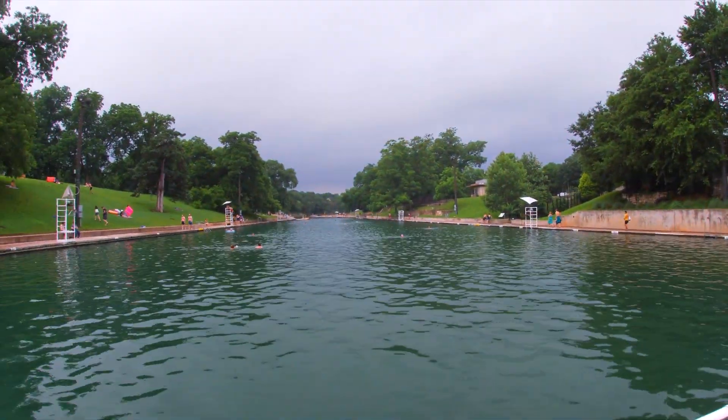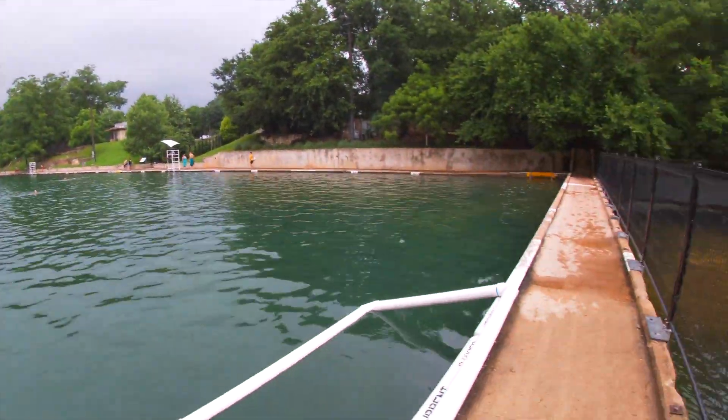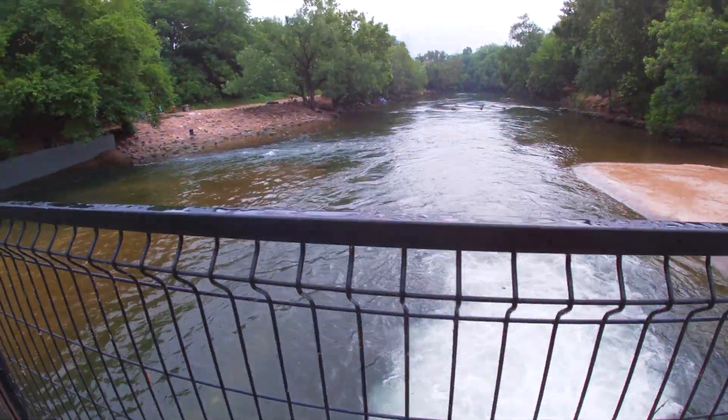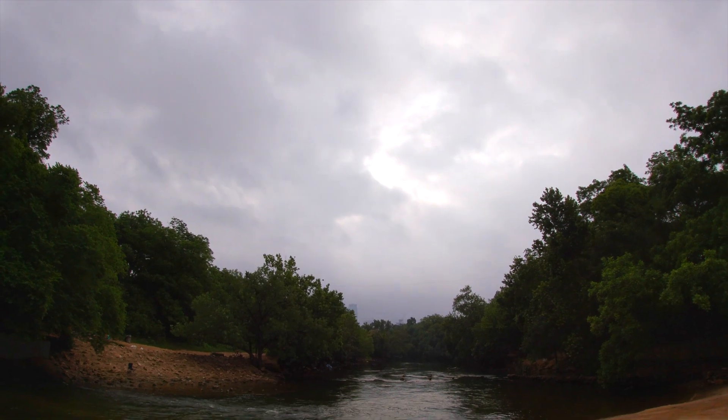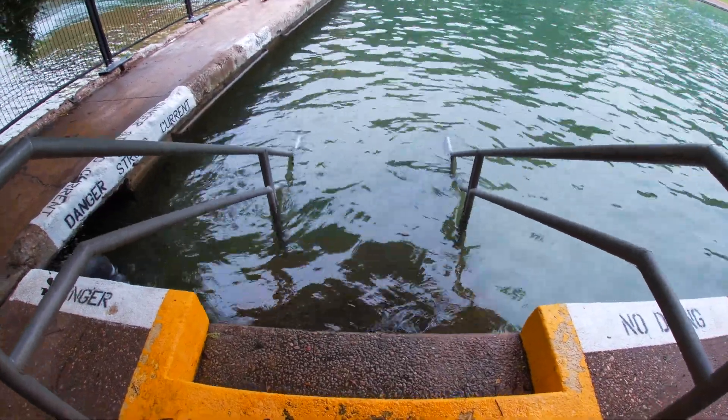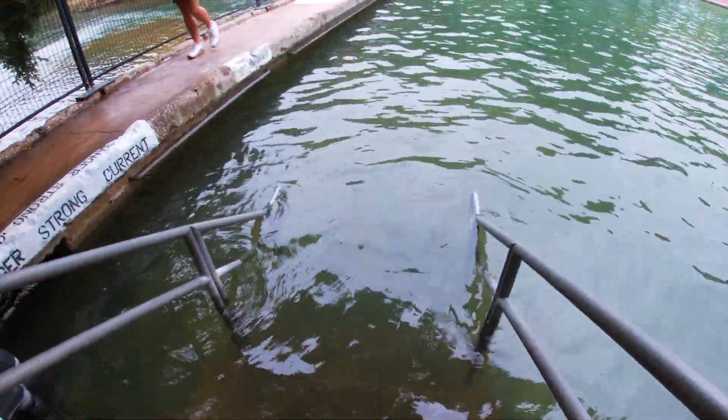This is the beautiful view from the deep end. I'm going to try to get some underwater footage on the deep end.